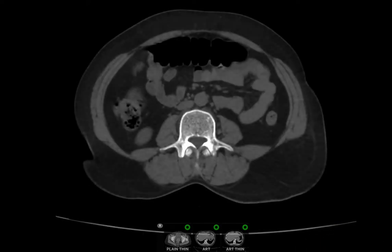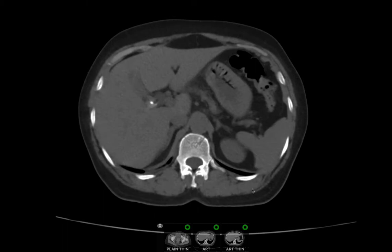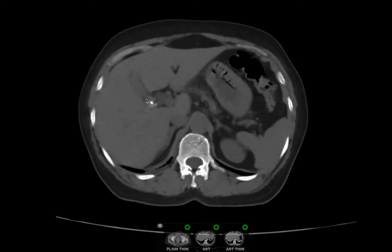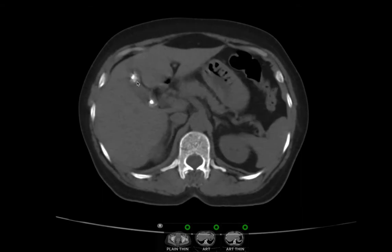Clean CT abdomen sections of a 45-year-old female who presented with right upper quadrant pain. The gallbladder shows multiple calculi with evidence of wall thickening and fat stranding at the pericholecystic region, representing features of chronic cholecystitis.